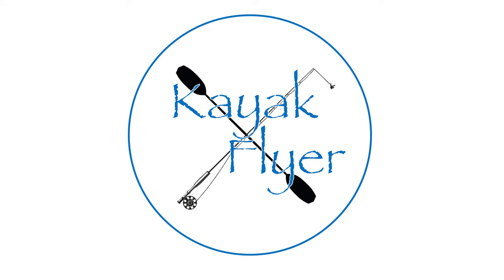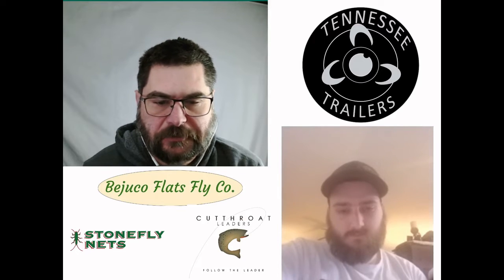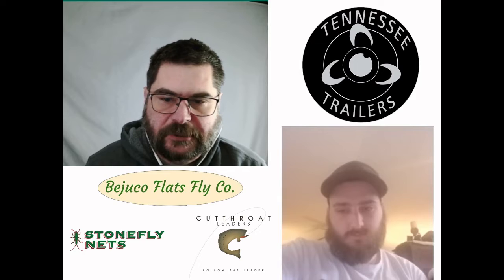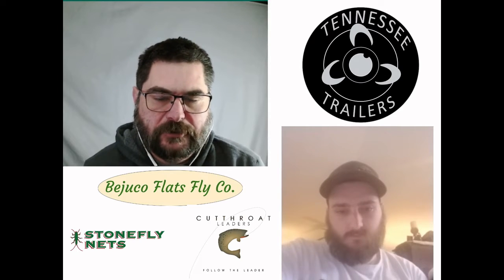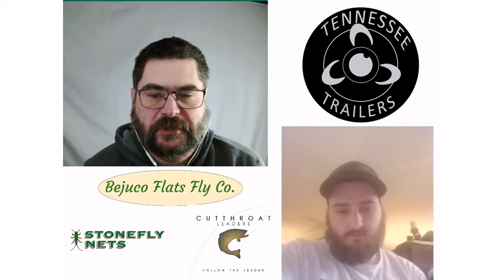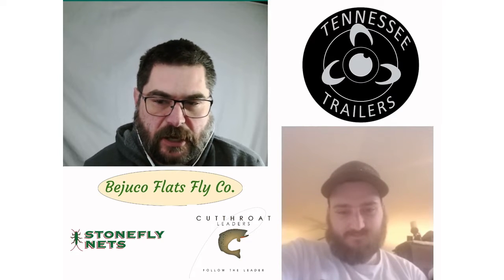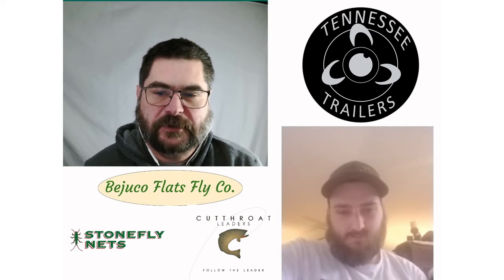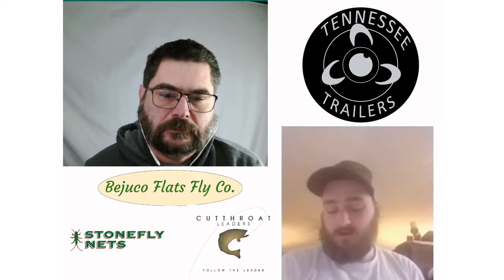I want to thank all those great sponsors that help with the show, and I also want to tell you to check out 19 Delta Bait and The Essential Outdoorsman — those guys have a great podcast. 19 Delta Bait is the home of great soft plastics and custom crankbaits. Tonight I'm here with Andrew, and Andrew, you've been on the show before but you were nice enough to come back as fishing season's getting ready to gear up.